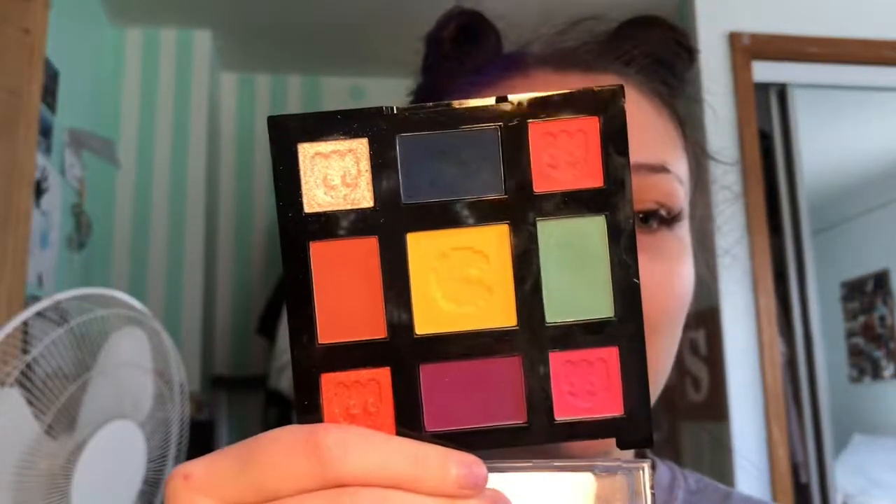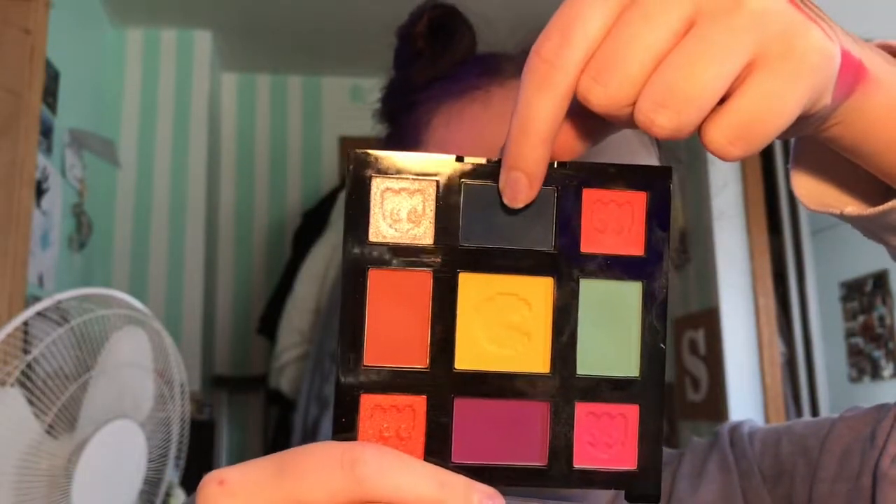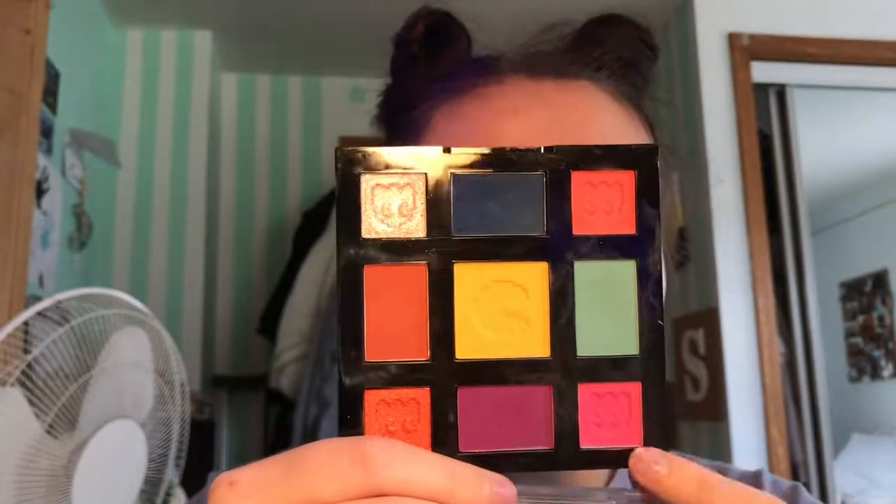I have my Wet n' Wild Pac-Man eyeshadow palette — this is the Game Over, and it is broken. If you saw that video, you know. The yellow in it is awesome and I love this deep blue right here. It is so good. These two shadows do stain your eyes though. And the orange in it is also really good.